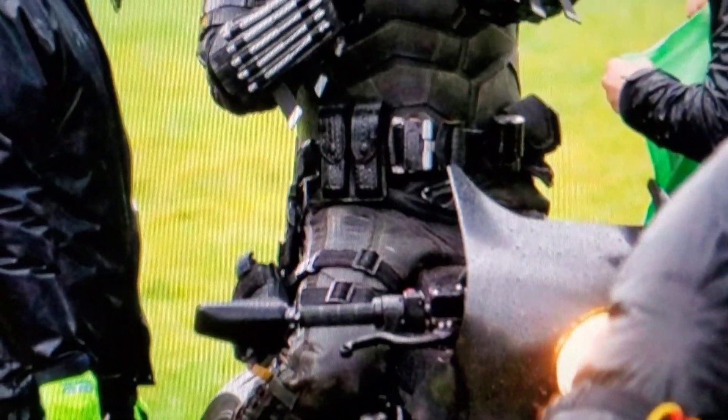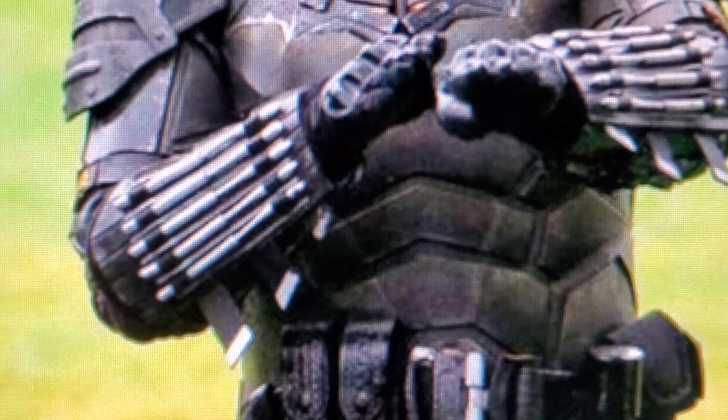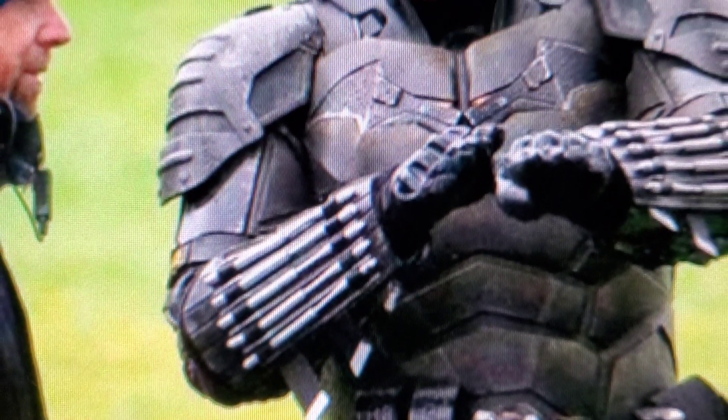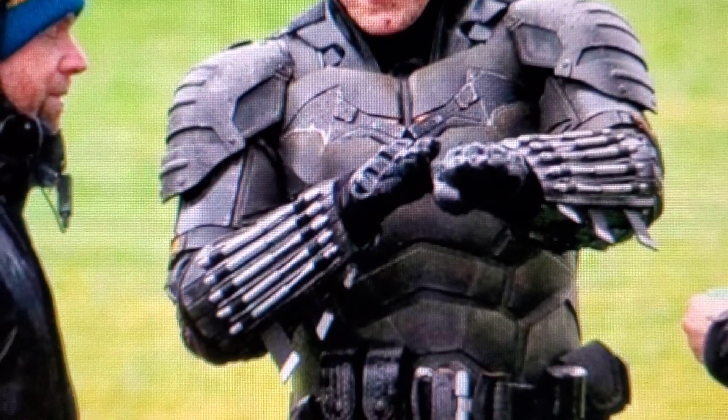A little bit more of a cleaner shot of some of the rib cage over here on the side — the armor. It's a nice high-res image. I do like the gauntlets. I think the gloves and gauntlets look pretty badass.